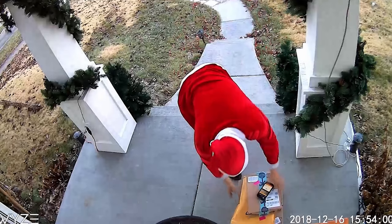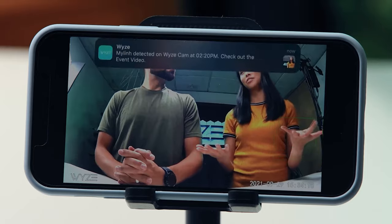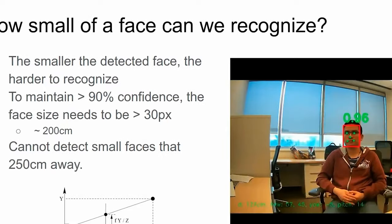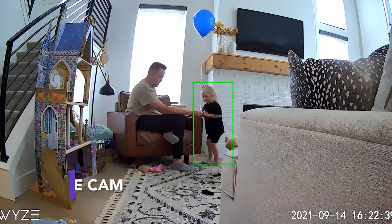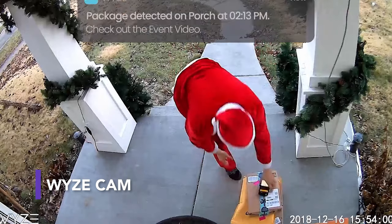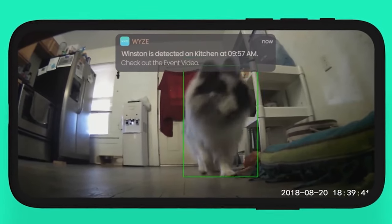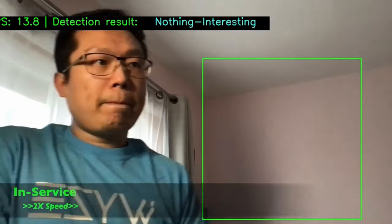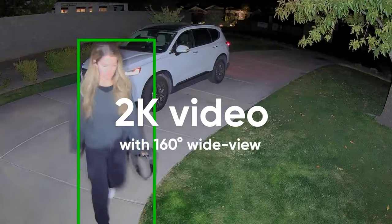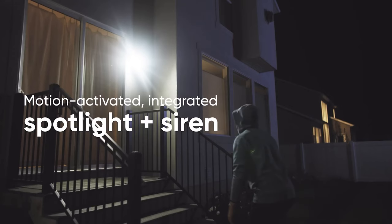Here's another gadget straight out of a movie. You can now get home security cameras that include facial recognition software. Using Vision AI, the camera captures, tags, and stores human faces. Over time, the camera builds a comprehensive database that can quickly alert the user if a stranger approaches, or if it's just Steve from next door. In addition to this futuristic technology, these cameras are usually equipped with HD video quality, two-way audio, color night vision, and a user-activated siren for when you need to raise the alarm.